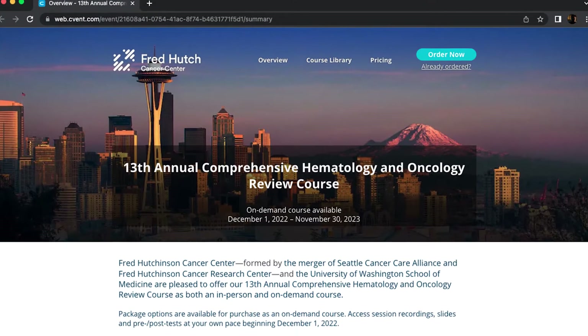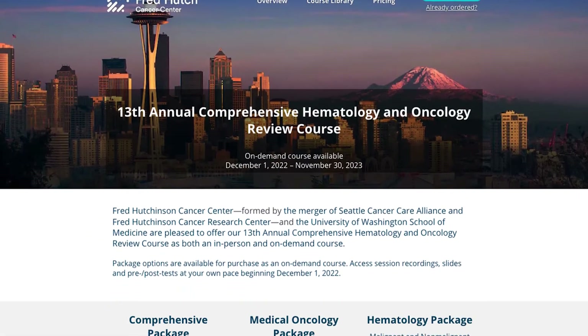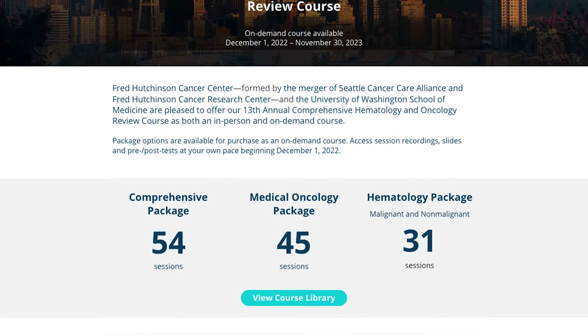Hello, I'm Dr. Tom Lynch, President and Director of the Fred Hutch. I'm here with information about how to register for the 13th Annual Comprehensive Oncology and Hematology Review Course.